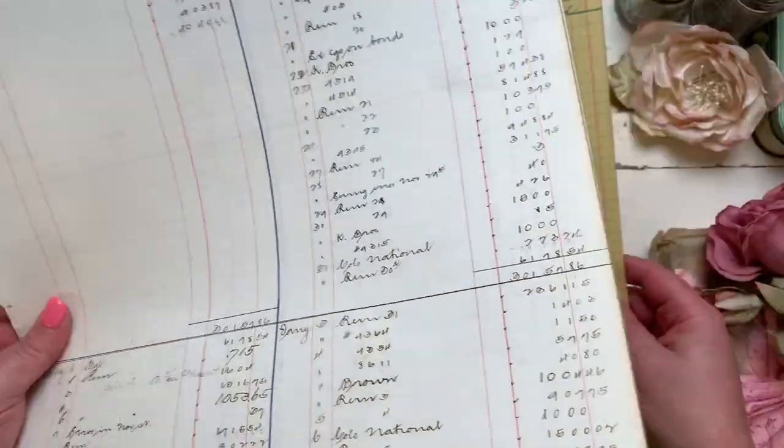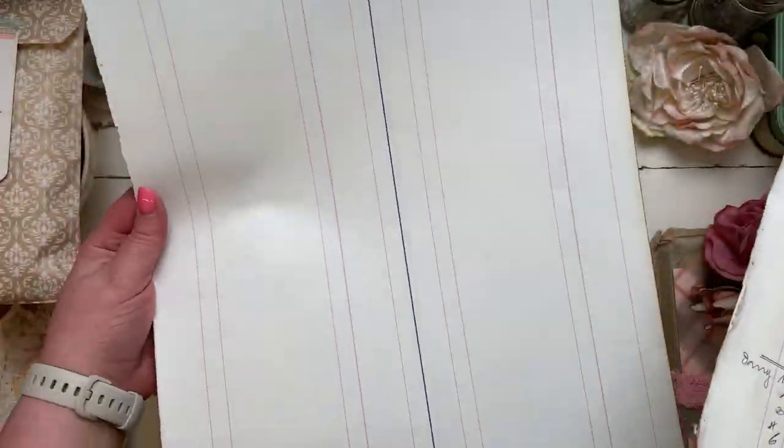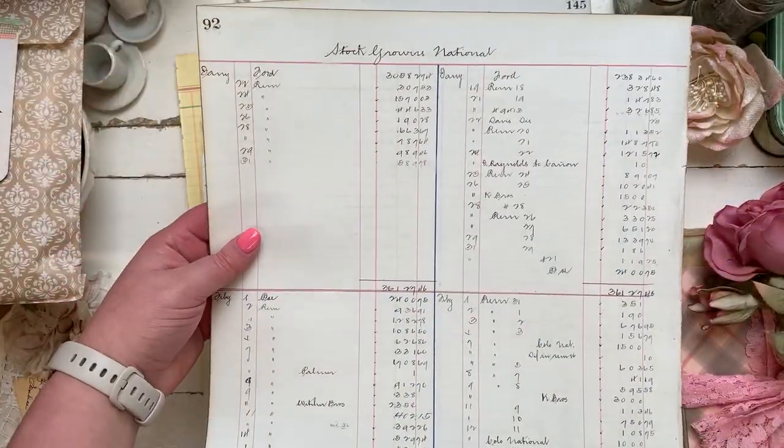Thank you Heather for my order. Look at that — there's a big plain sheet too. I'll be looking forward to using those in my journal.